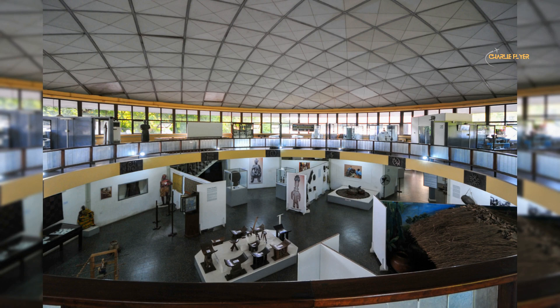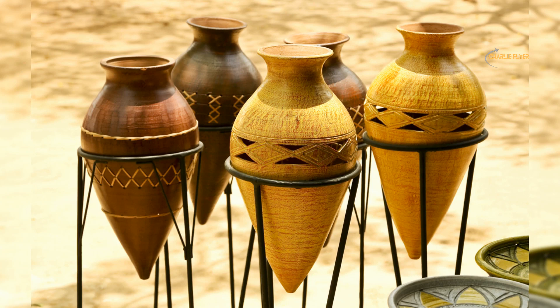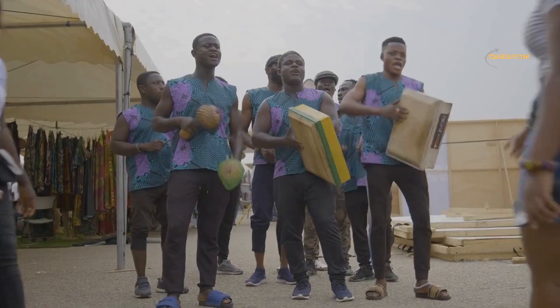Some of the highlights of the museum include the ethnographic galleries, which showcase the traditional lifestyles of various ethnic groups in Ghana. In this gallery you can find the chief's regalia, indigenous Ghanaian musical instruments, and traditional textiles and pottery.